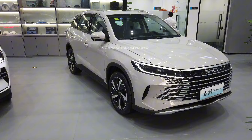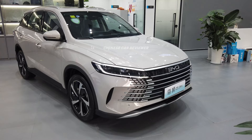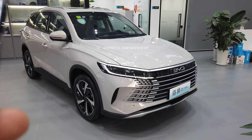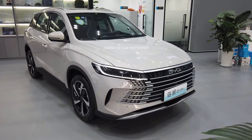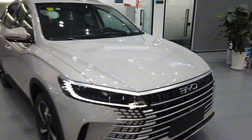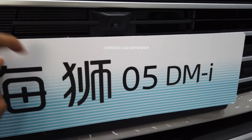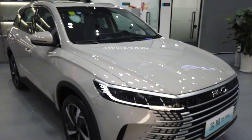You get a 1.5 liter engine, not the turbo engine. You can carry 52 liters of fuel. There are two different battery packs: 12.9 kWh or 18.3 kWh. The total CLT range is 1,400 km. And the price is $16,000 to $20,000.